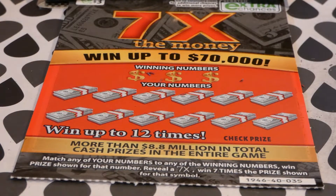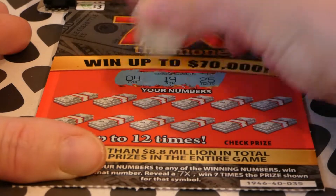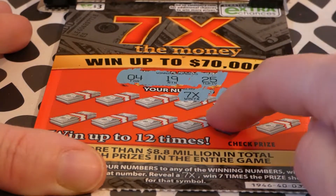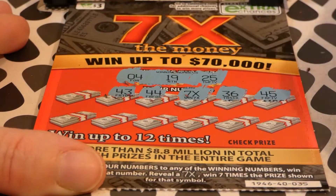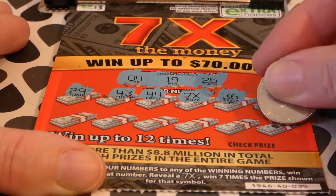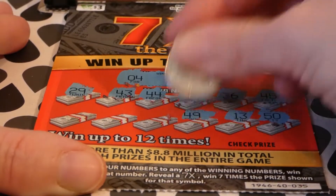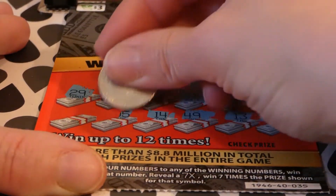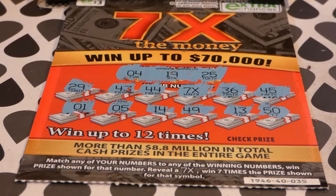On ticket 35 we're looking for 25, 19, and 4. We have 45, 36 — uh-oh, we got a seven times symbol — 44, 43, 29, 50, 13, 49. I'm trying not to scratch up there and reveal anything too early. 14, 5 — we have a 4 — and a 1.